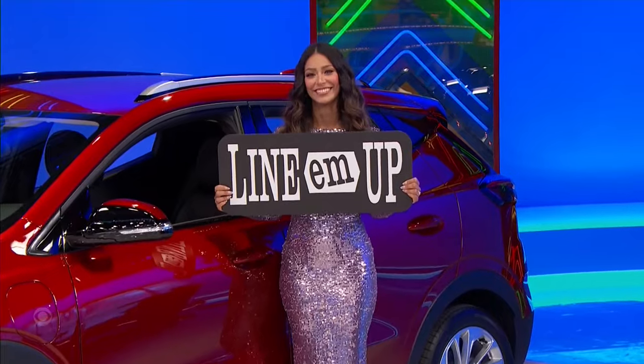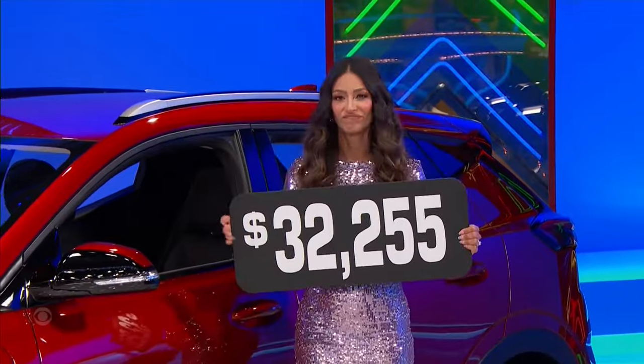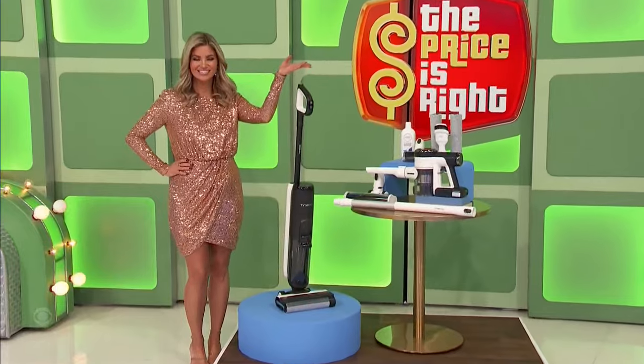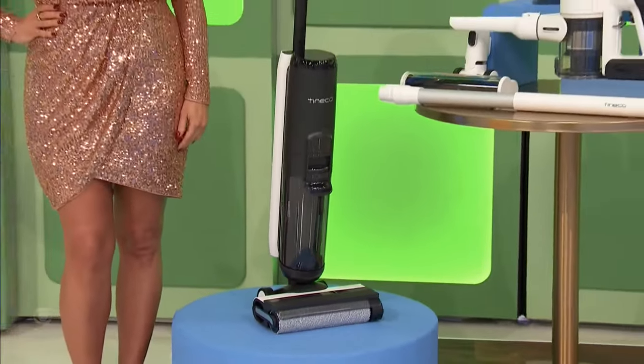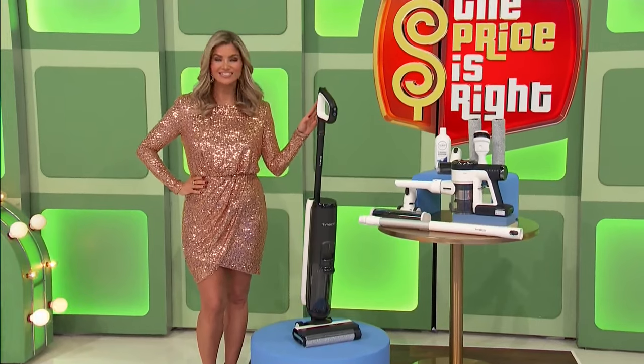Look at that — all the way around! How much is it? And the prize is a floor cleaning package — floors tidy with this 2-in-1 floor washer and stick vacuum from Tinco, equipped with smart sensor technology to simplify the cleaning process.